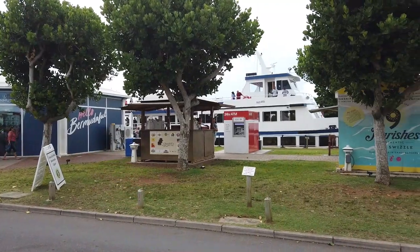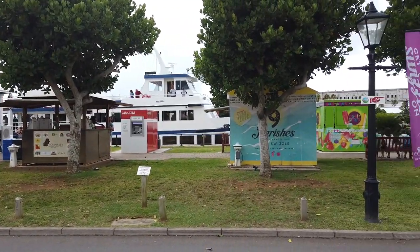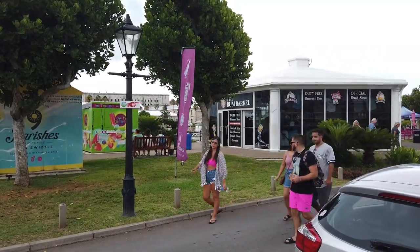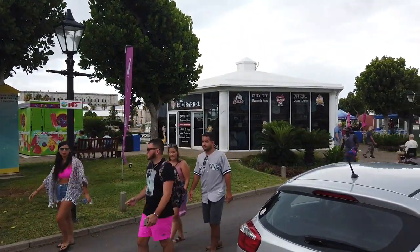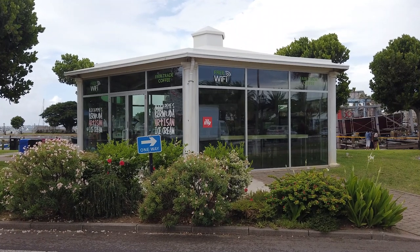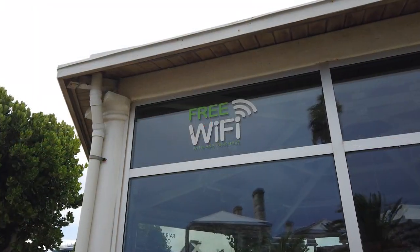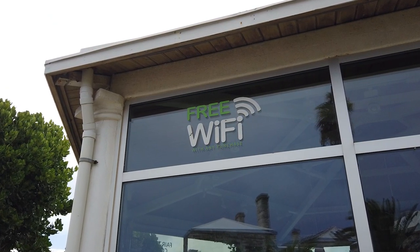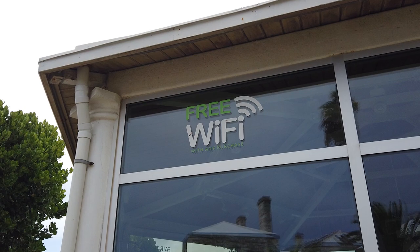Just past the Visitor Services Center on the left side of the road is the Rum Barrel, which sells duty-free Bermudian rum, apparel, and souvenirs. A little further down the road from the Rum Barrel is an ice cream shop that advertises free Wi-Fi with any purchase. The shop seemed to be a crew favorite for getting a Wi-Fi connection during our visit.